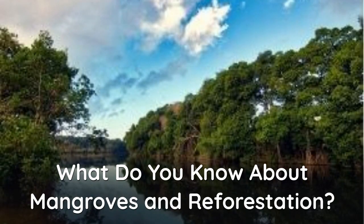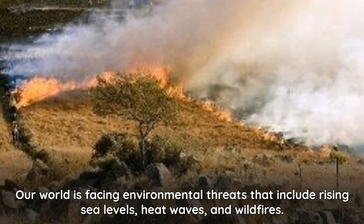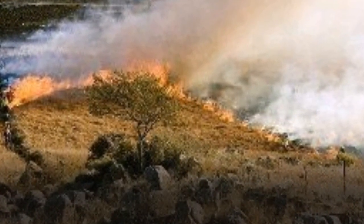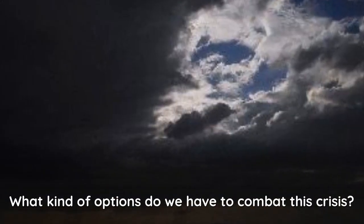What do you know about mangroves and reforestation? Our world is facing environmental threats that include rising sea levels, heat waves, and wildfires. This could displace both wildlife habitats and over a billion people within the next 30 years. What kind of options do we have to combat this crisis?